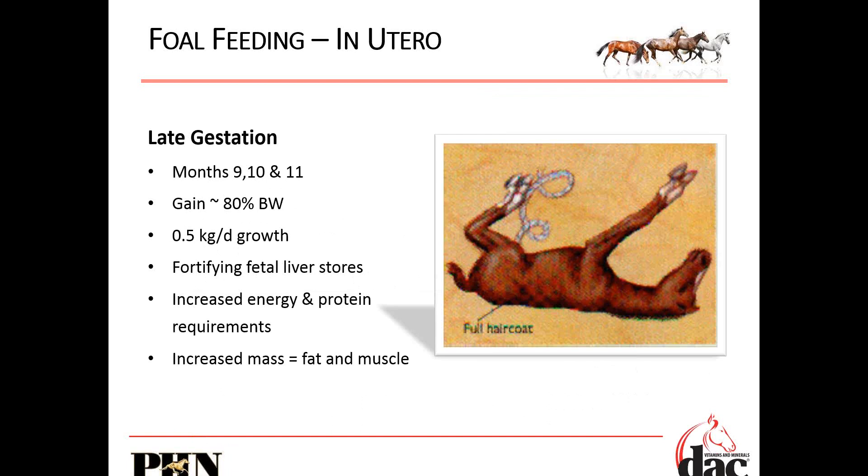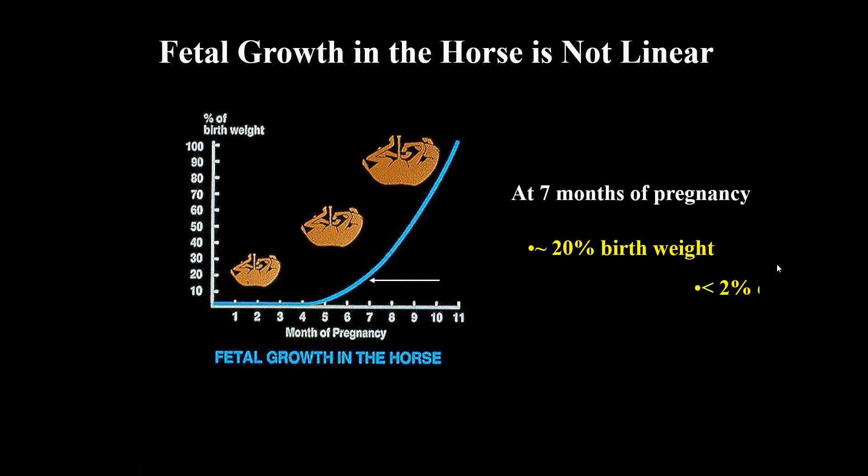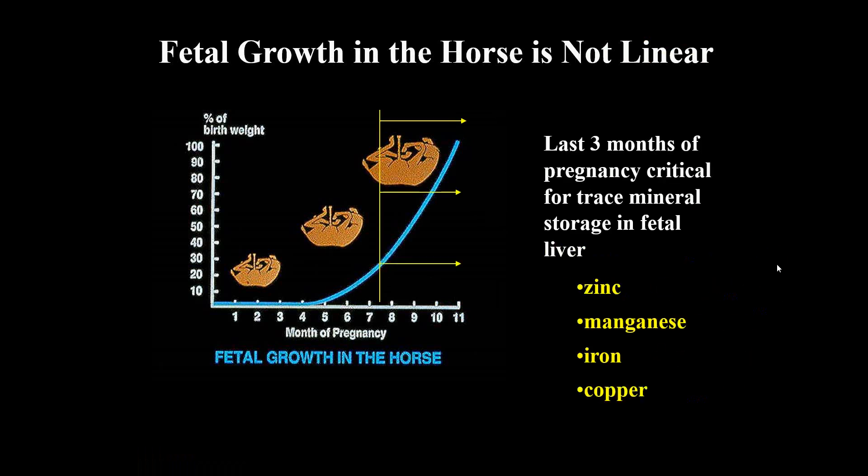She's fortifying those fetal liver stores with minerals because we know that the milk is really low in mineral content. We need to make sure that she's got a balanced diet there. It's not linear — during the first six months of pregnancy, because we don't see a lot of fetal growth, we don't see the mare change size, so sometimes we forget she's even pregnant. But from six months on, we have this exponential fetal growth. Zinc, manganese, iron, and copper are the primary minerals she's going to fortify that fetal liver with.